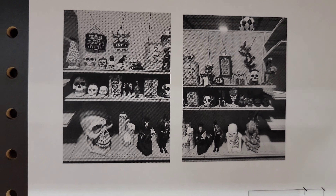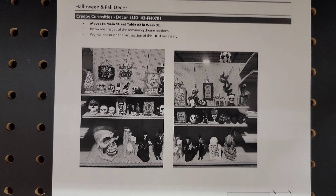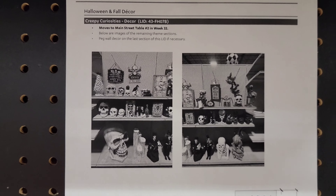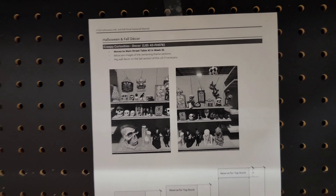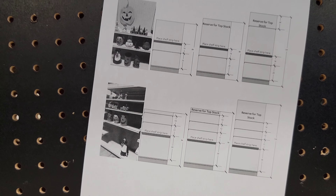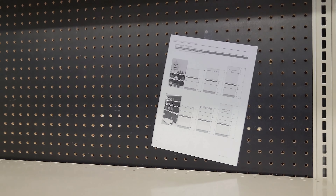Looks like this might be their display. I don't know if you can see it. So it looks like they have some pretty neat stuff, but it looks like a lot of repeat stuff. But it doesn't matter whether it's repeat or not or new — it's Halloween. And here's another display, set up how they're going to do things. The blueprint to Halloween here at home.